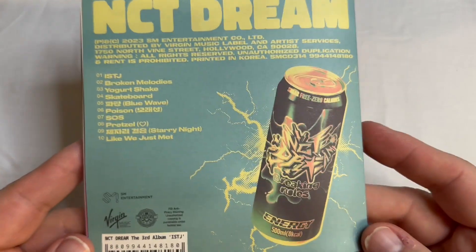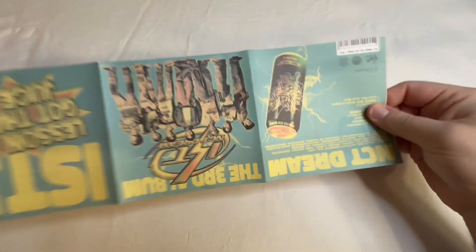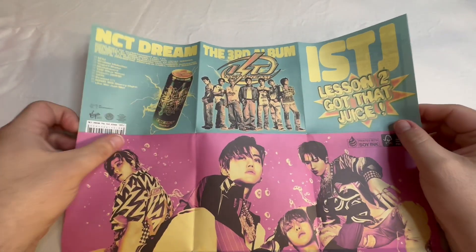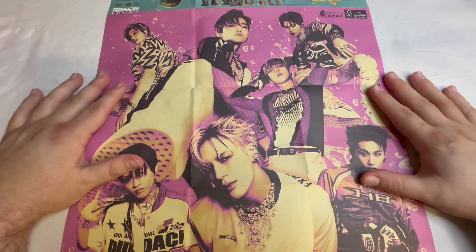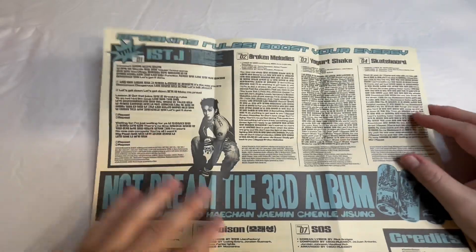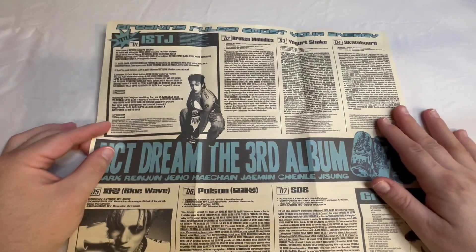I'm going to remove all of the inclusions. For the poster, I'm going to zoom out. This is a group poster. And on the back there are lyrics and different shots of the guys.